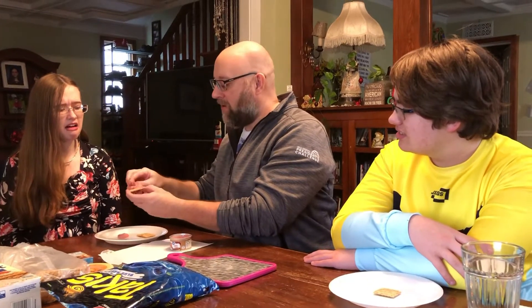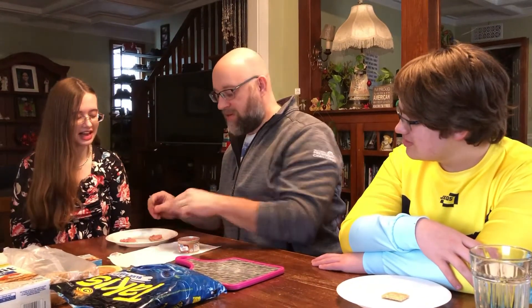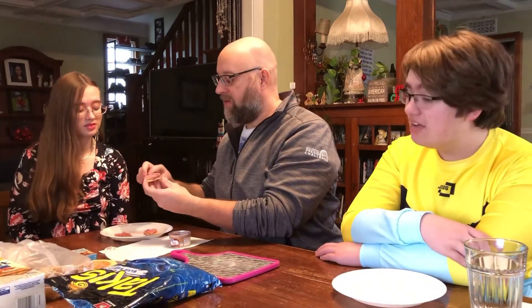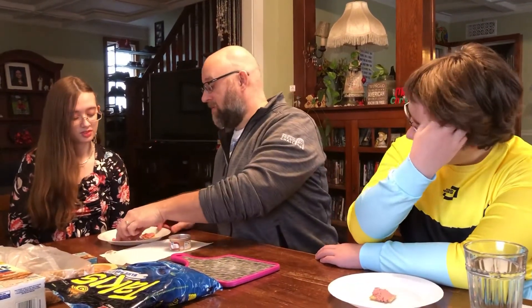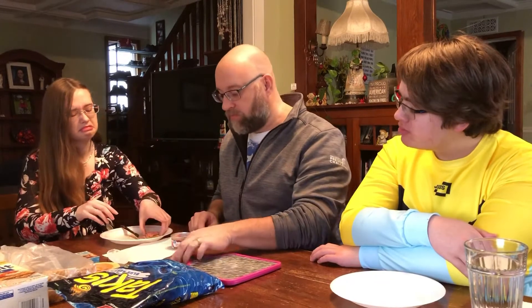Well, we're gonna spread it right on the cracker. Oh god, not that much! It's not that much — that's a lot. I don't have high expectations for this. I have less than high expectations. Okay, I will take this one — it has the most. The best thing to do is just eat it.